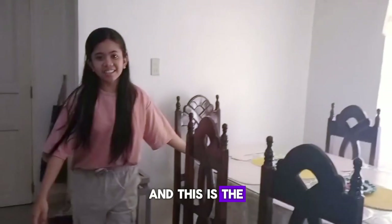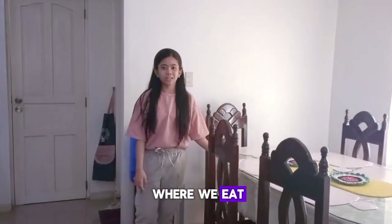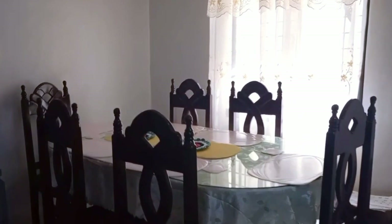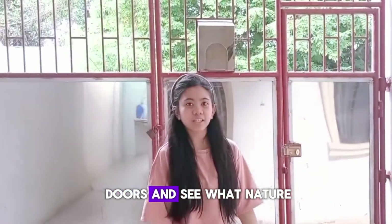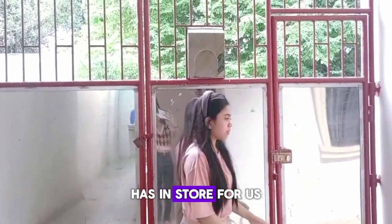And this is the dining room — this is where we eat. And this is the kitchen. Now let's look at the floors and see what nature has in store for us.